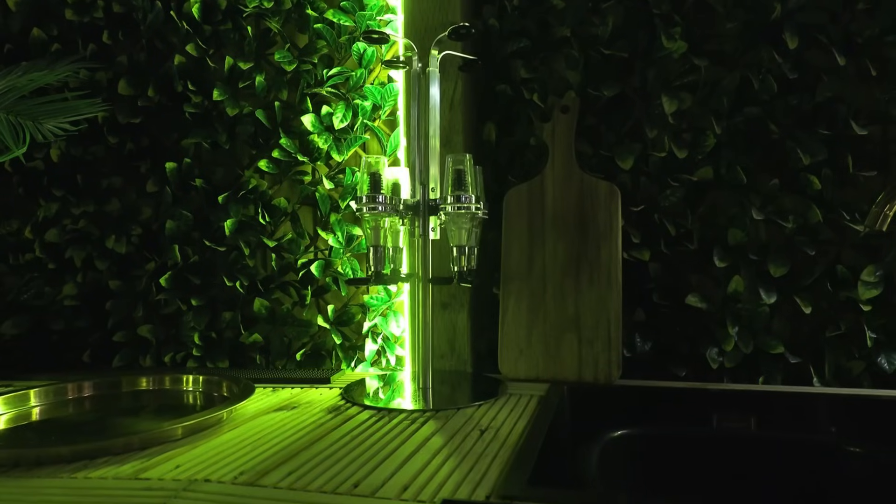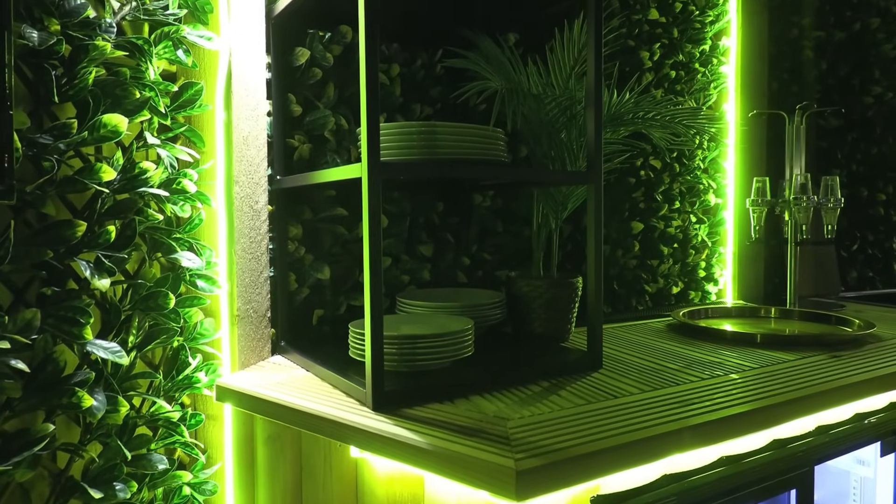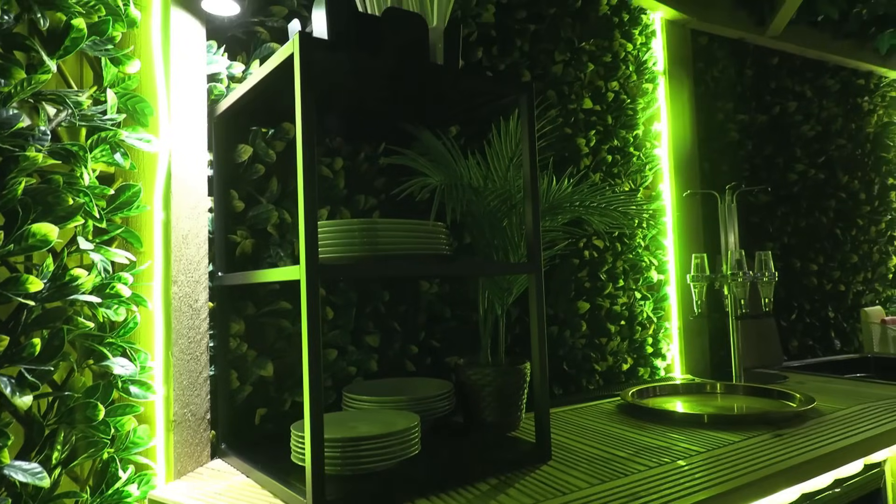Then as we come through, you've got this amazing minibar area with optics, a bar, fridge, sink, and then a prep area for all your food, a pizza oven, and basically all the pots and pans and cutlery you could need to cook from out here.